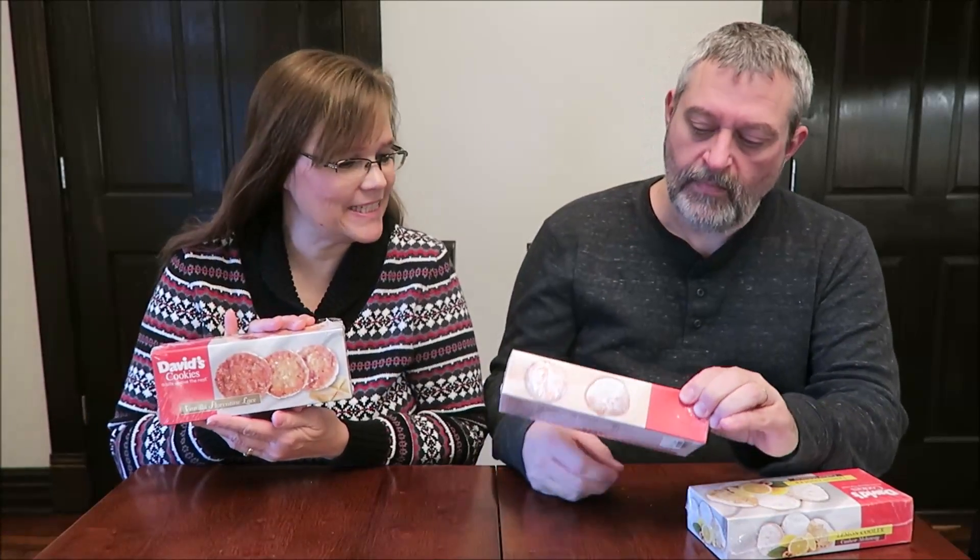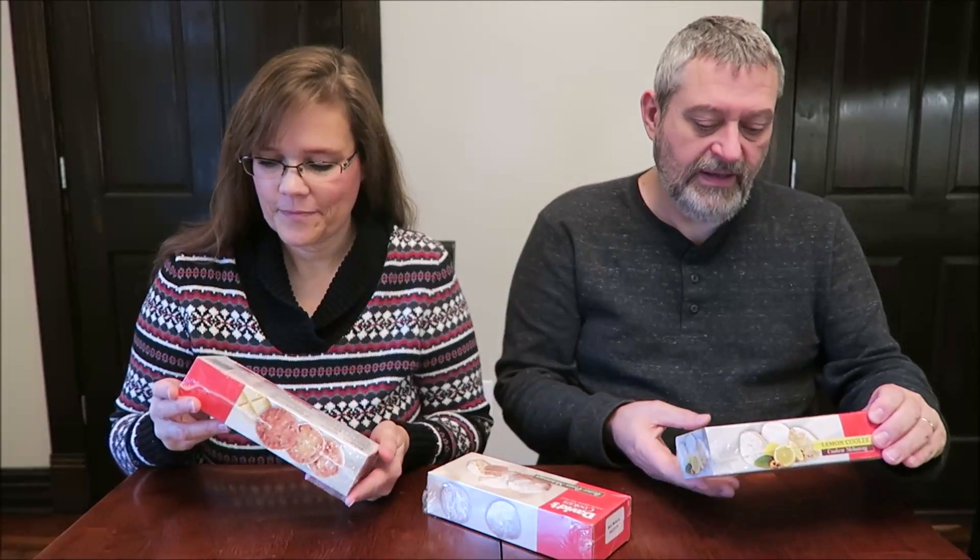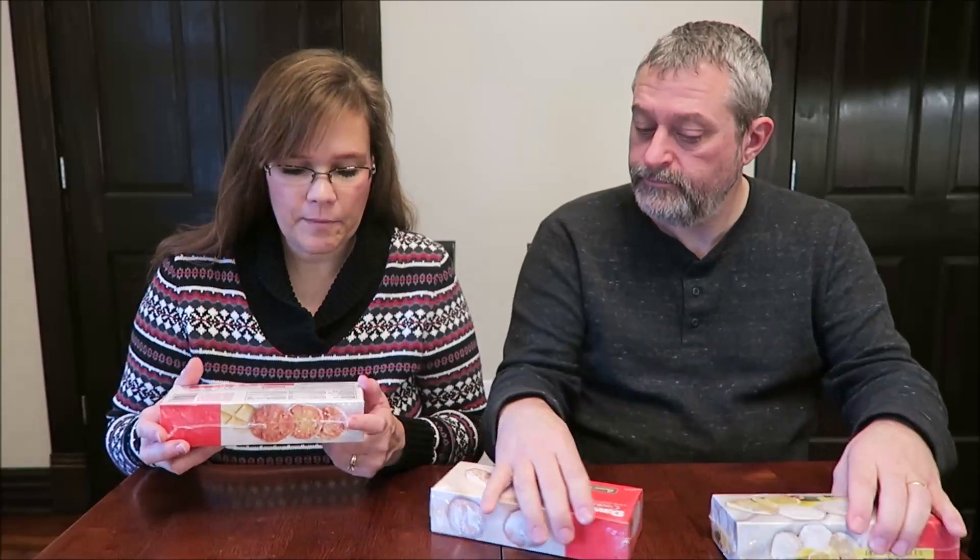Today Kevin and I are going to be trying three varieties of David's Cookies — a bite above the rest. I have the Vanilla Florentine Lace, the Butter Pecan Melt-Aways, and the Lemon Cooler Cashew. These were $2.99 a box at HomeGoods. There are approximately nine cookies in the container.